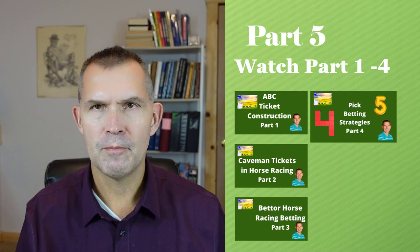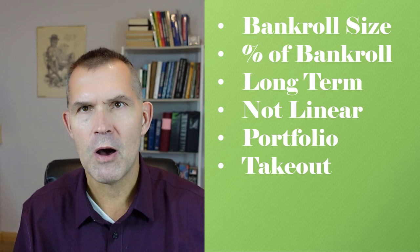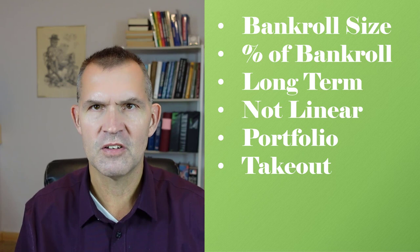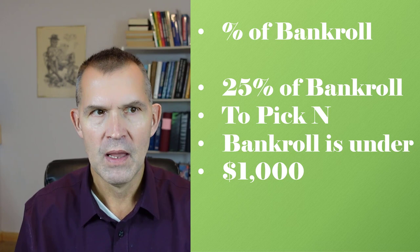How to identify a win contender — picking winning horses versus horses that you just think have a chance — and how to wager on those horses so that it reflects your stronger opinion. Today we're going to talk about bankroll size, what percentage of bankroll leads to long-term winning, and how your bankroll will go up and down over the course of the year. The portfolio of bets and takeout is very important as you start to look at some of these lower-percentage win wagers like pick fives, pick sixes, and pick fours.